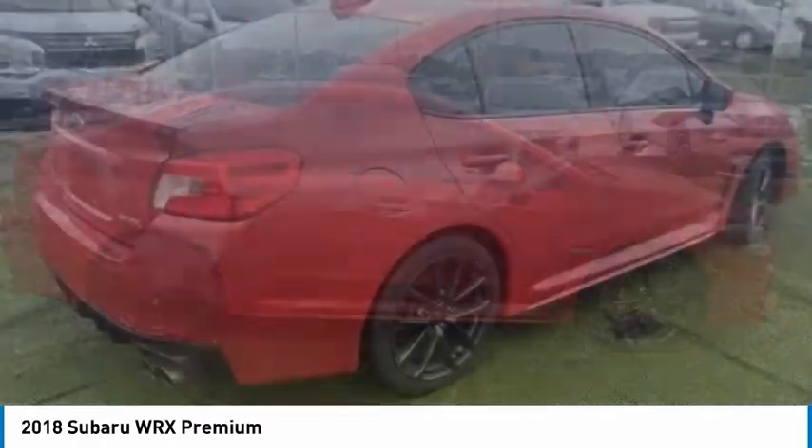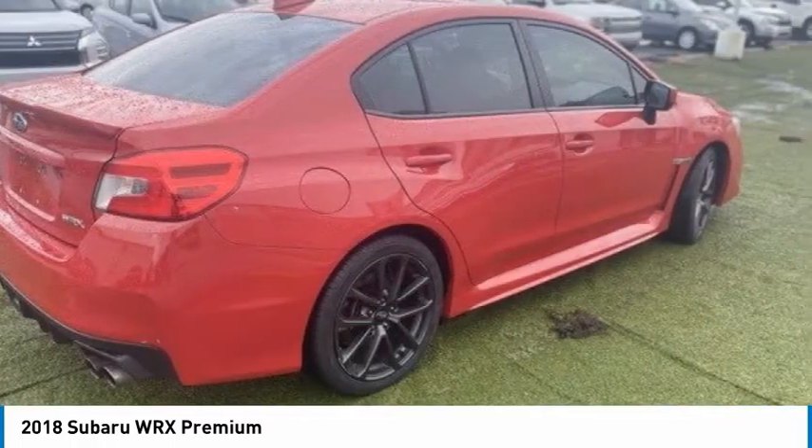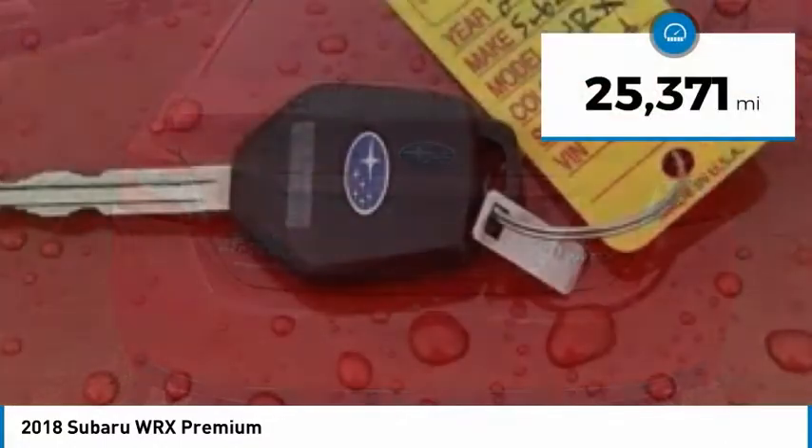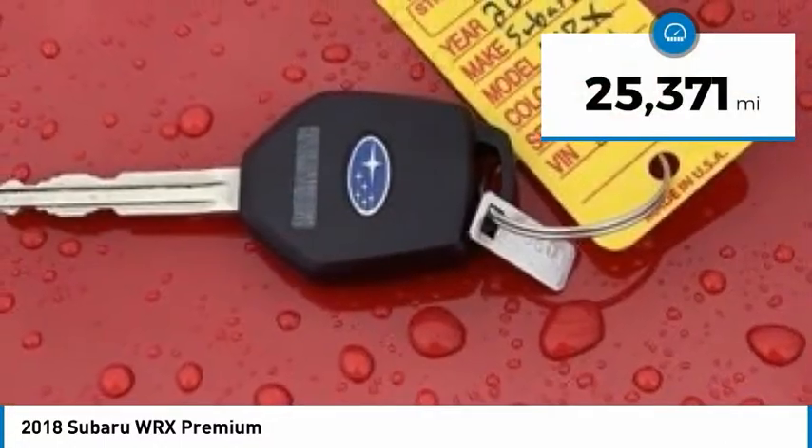Plus, you get the dependability that we've come to expect from a Subaru, and it is priced below $35,000. This vehicle has less than 30,000 miles.